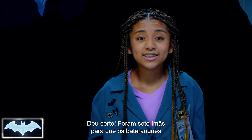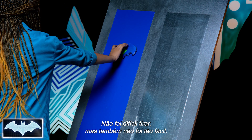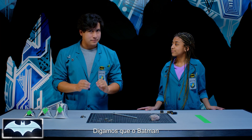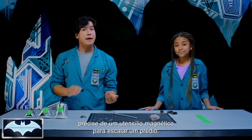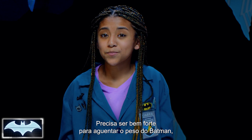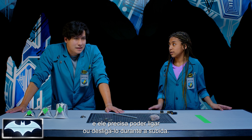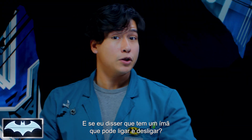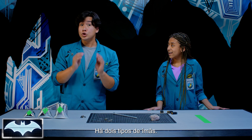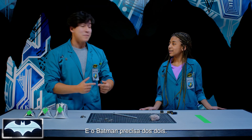It took us seven magnets to get the batarangs to stick to both targets and not fall off — it wasn't too hard to take off, but it also wasn't easy. Now, if Batman needed a magnetic device to climb up the side of a building, it would need to be really strong to support him and he'd need to be able to turn it on and off while climbing. What if there is a magnet you can turn on and off? There are two types of magnets: temporary magnets and permanent magnets, and Batman needs both in his tech.